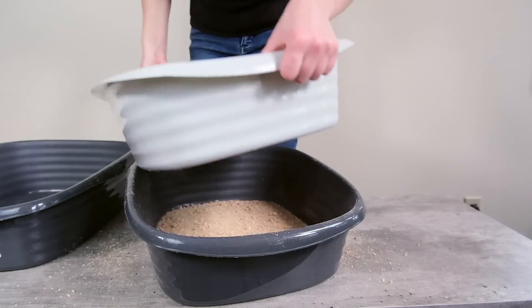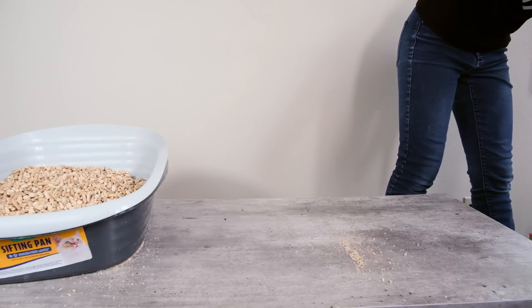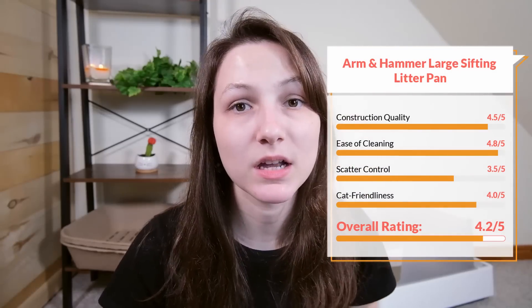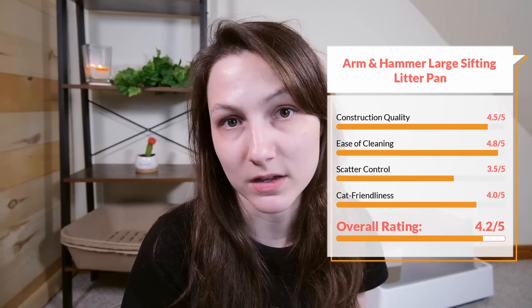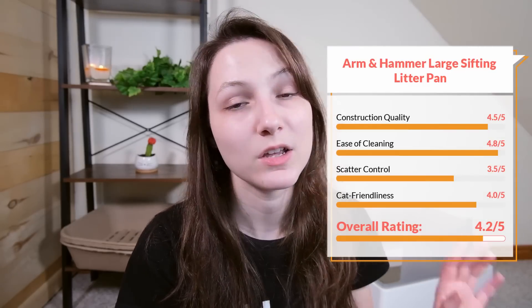As for scatter control, I'm going to give it a 3.5 out of five. This litter box really doesn't do anything to stop or limit scatter, and it's also relatively small, so scatter is very likely to be an issue — and that's also going to be dependent on which type of litter you use with it. In terms of cat friendliness, I'll give it a four out of five. My cats used it; I can't say it's the most cat friendly on the market, but it's certainly a litter box that most cats are going to feel okay using. Overall, I would give the Arm & Hammer sifting litter box a 4.2 out of five star rating. It's going to be a good option for certain situations — you can use it with clay litter, but I think it shines with pine. Overall, it's a relatively strong sifting litter box that tends to work well with pine pellet cat litter.